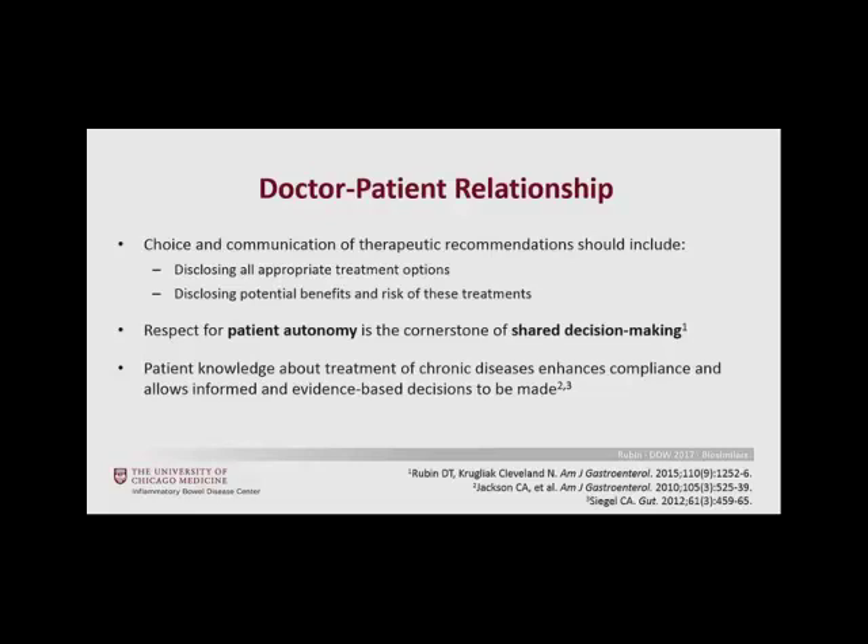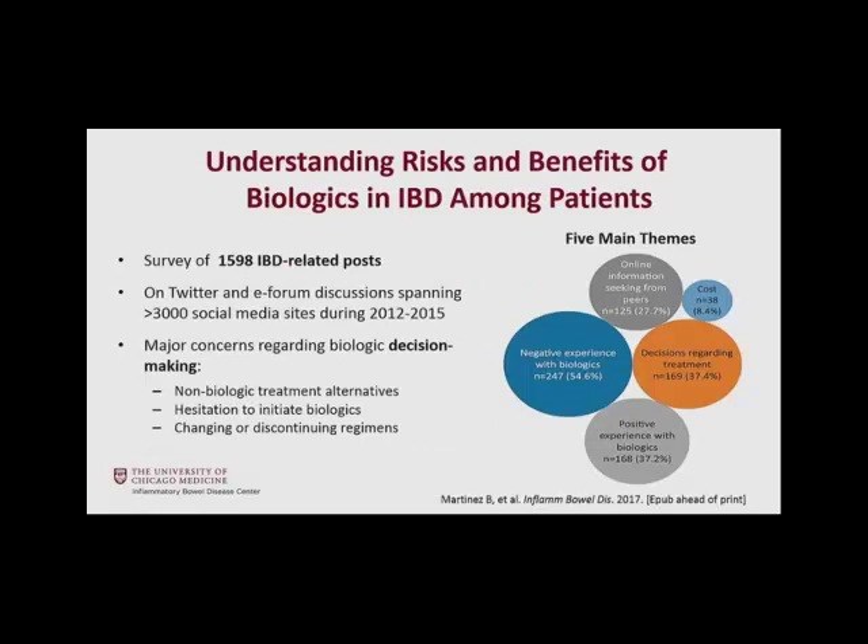A study in the IBD journal led by Brennan Spiegel's group at Cedars-Sinai looked at risks and benefits of biologics in IBD using social media — over 3,000 social media sites. They identified major concerns voiced by patients including non-biologic treatment alternatives, hesitation to initiate biological therapies in general, and the concept of changing or discontinuing regimens. A European Federation of Crohn's and Ulcerative Colitis Association survey to its members performed in 2014 to 2015 found that about 45% were currently being treated with biologics, and only a third of patients surveyed had heard of biosimilars.